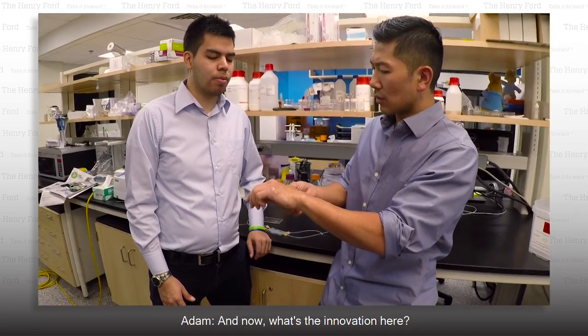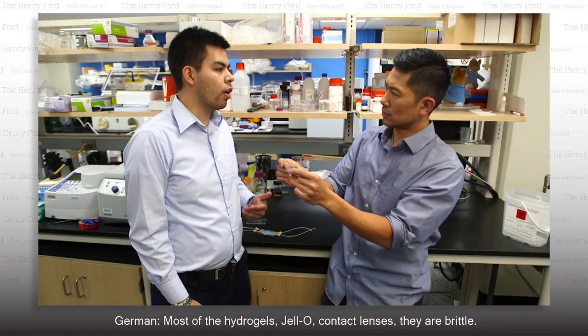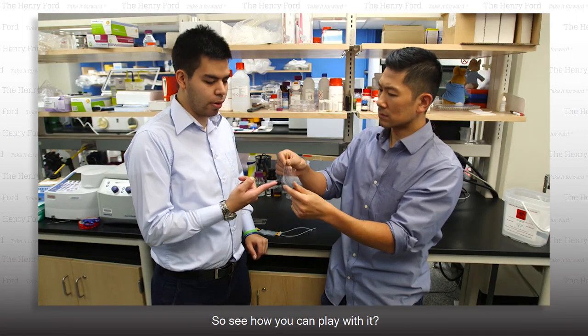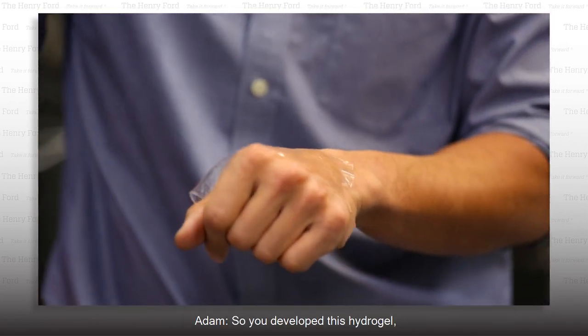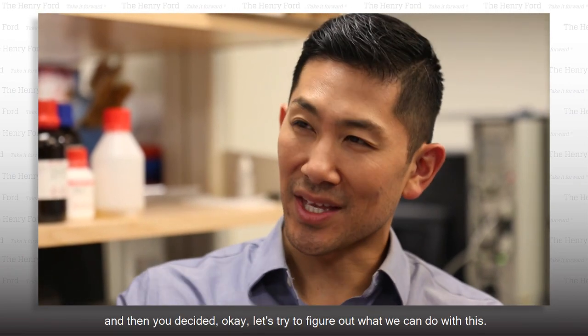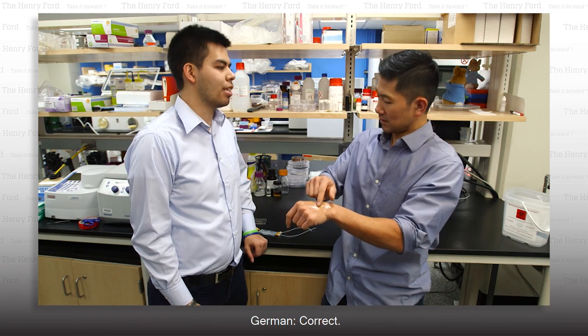What's the innovation here? Most hydrogels — jello, contact lenses — they're brittle. You cannot stretch them; they will break. But see how you can play with it? You can put it around, it will wrap around. So you developed this hydrogel, found that you could make it very, very pliable, and then decided, okay, let's try to figure out what we can do with this. Correct.